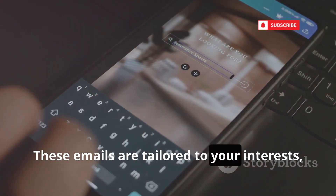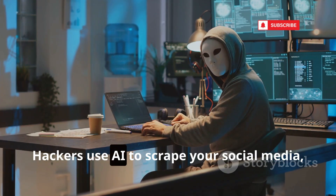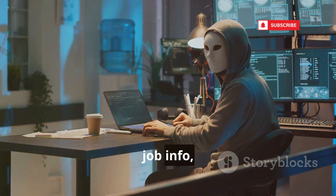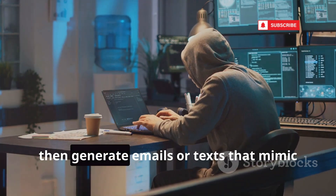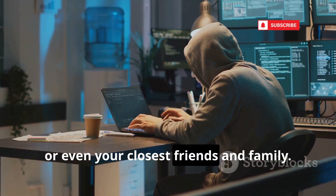These emails are tailored to your interests, habits, and even your writing style. Hackers use AI to scrape your social media, job info, and public posts, then generate emails or texts that mimic your boss, your bank, or even your closest friends and family.